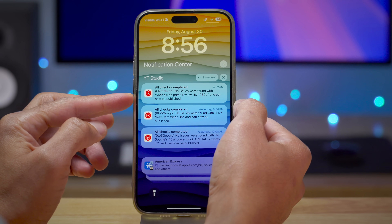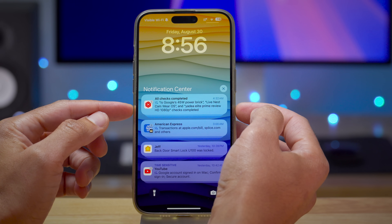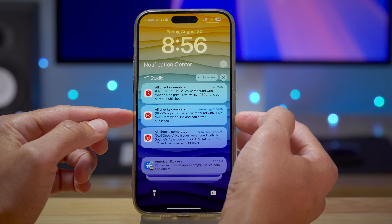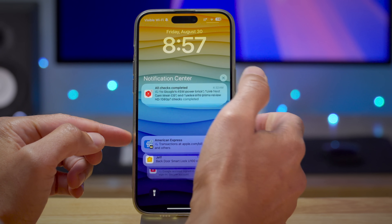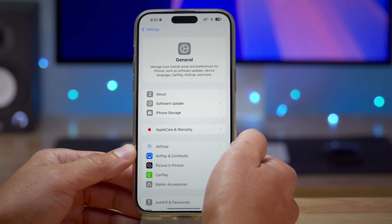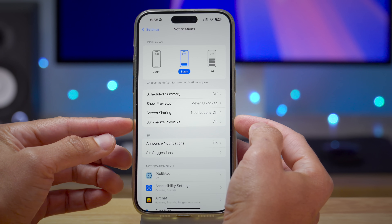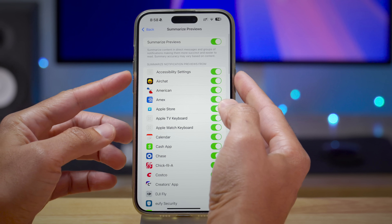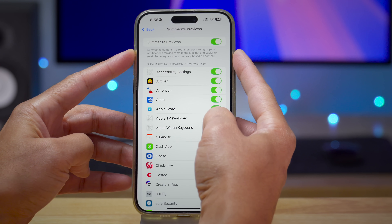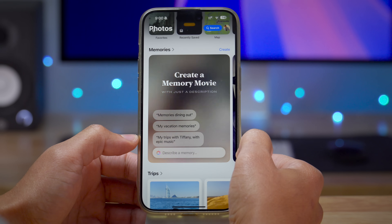Here's why I call notification summaries the killer feature. You see all these messages from YouTube Studio — you can break them out and read them individually, or you can read the summary. It mentions the 45-watt power brick, Live Nest Cam, where OS, and the Elite Prime review. The summary gives you just a quick overview so you can quickly gain context as to what's being said with just one message. In Settings > Notifications, you see 'Summarize Previews,' where you can set a global toggle or turn off summaries for individual apps.